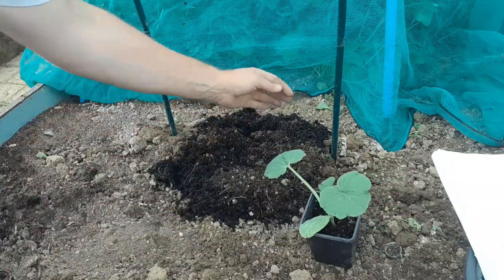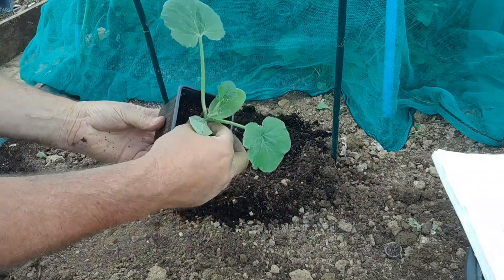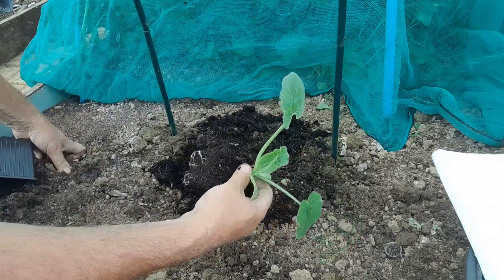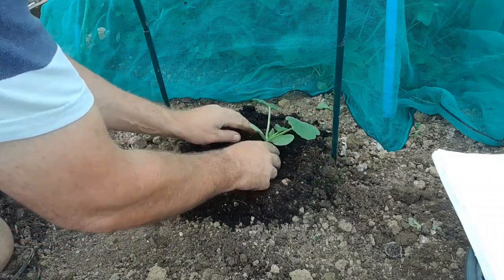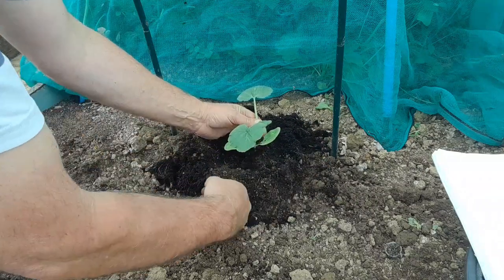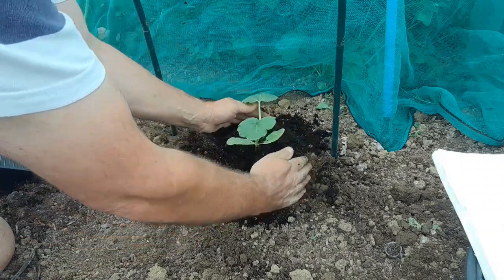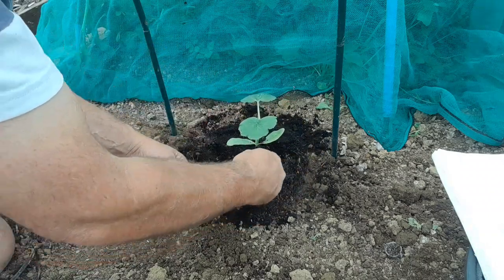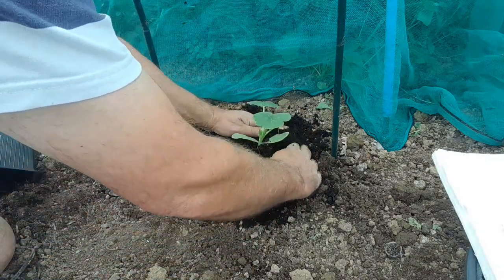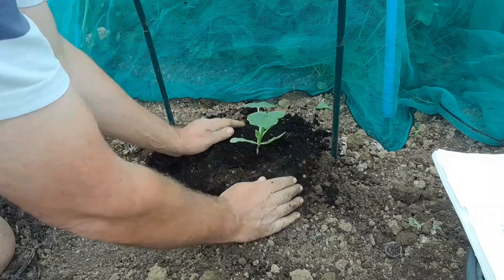Plant your cucumbers in mounds. Cucumbers are susceptible to rot, so raised planting helps keep the stem off standing water. Make the mound around 12 to 14 inches wide and about three or four inches high.